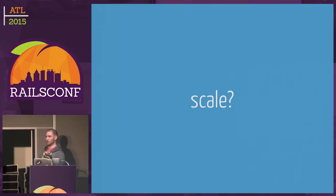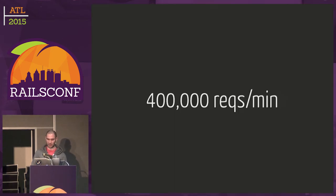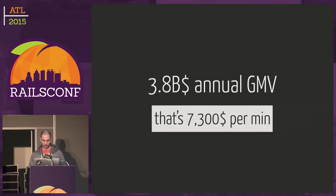So what kind of scale are we talking about? We have 150,000 merchants on Shopify, and these merchants account for around 400,000 requests per minute on average. But we've seen peaks up to a million requests per minute during what we call flash sales. These requests amount to roughly $4 billion in GMV last year — that's around $7,000 per minute. So any minute we're down, we're basically burning money and someone somewhere is losing money.